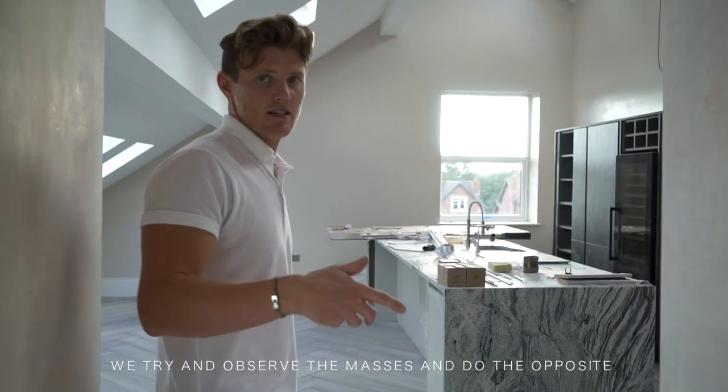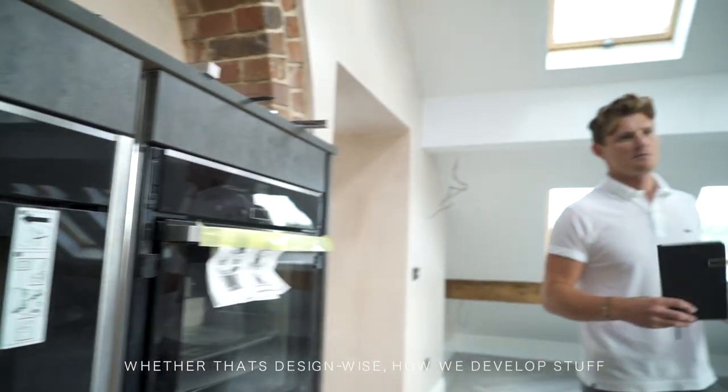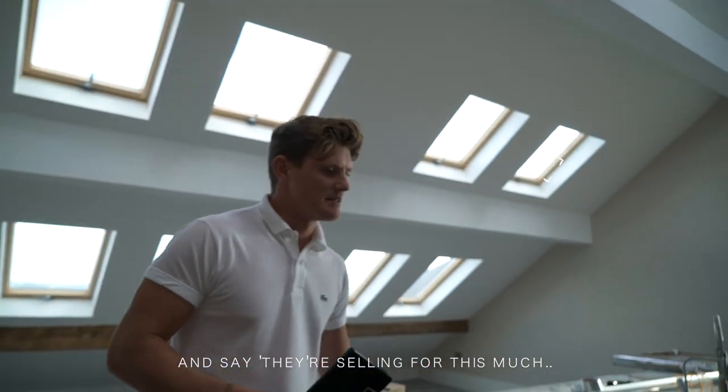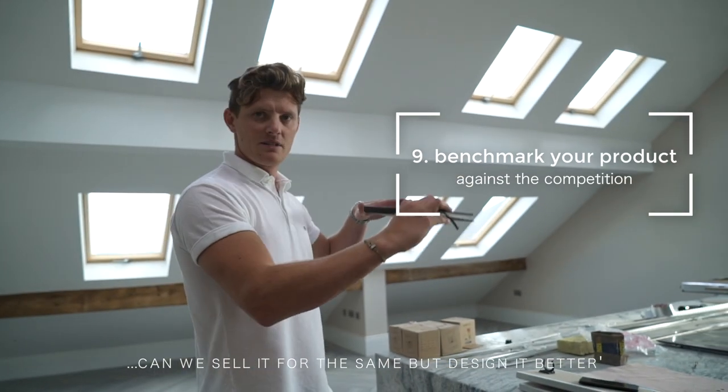Try and observe the masses and do the opposite — whether that's design-wise, how we develop stone, and trying to look at other products in the area and say: okay, they're selling for this much, can we sell it for the same or design it better?